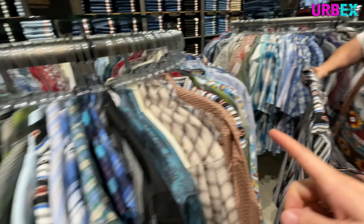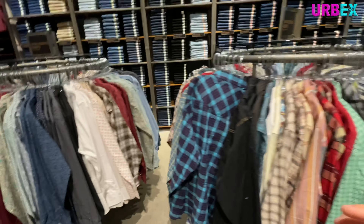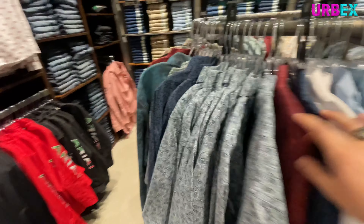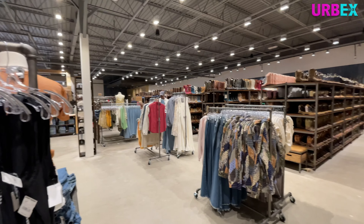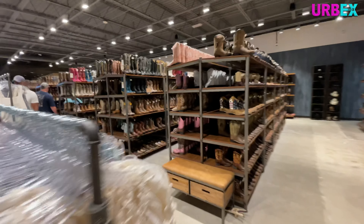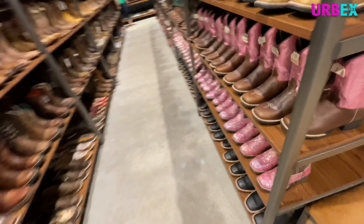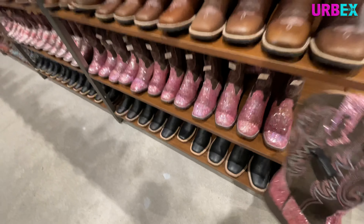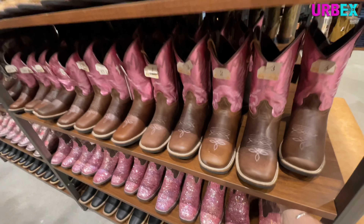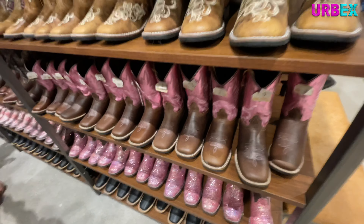They got all the sparkly belts over here. They do have a lot of nice shirts. I'm not really into Western, but I like the style of the Western shirts. I like the snaps instead of buttons and the way they're styled — I just don't usually care for the patterns and the colors.